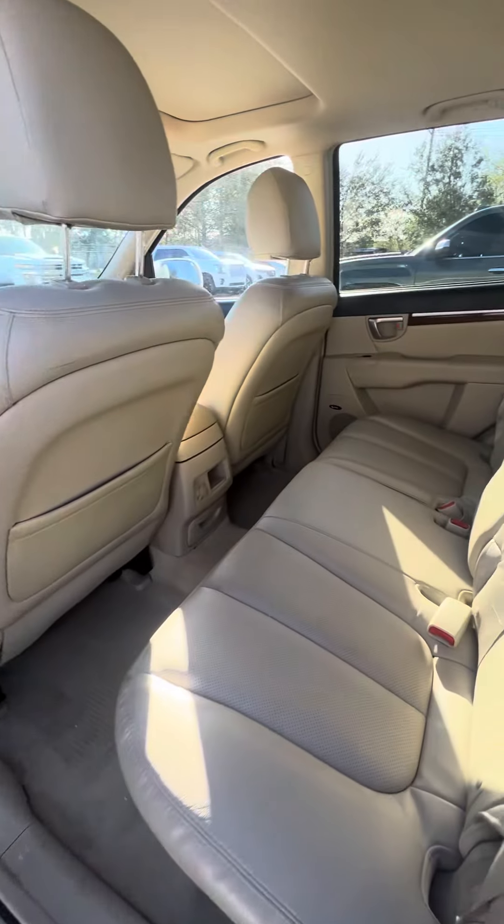Power windows on all four doors, light leather interior — no rips, no tears in the seats, and a phone charger.